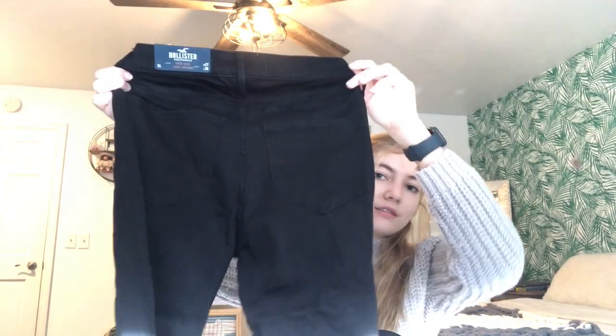I got another lip scrub — it's sugar, cookie dough flavored. Oh my god I love it, so good, I needed these. I got Hollister jeans — they're high-rise jean leggings. I love a high rise, it makes me feel so good. They're just black jeans but they are amazing. I've always wanted a pair of black jeans and these are high and stretchy.